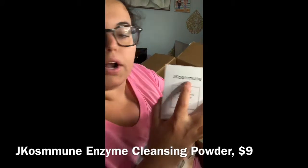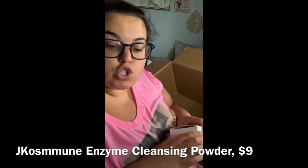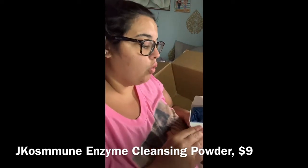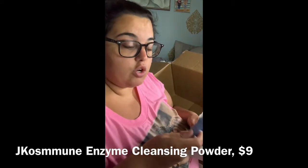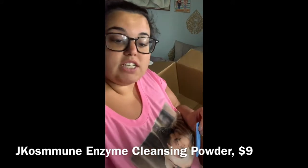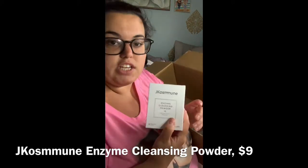Next is an enzyme cleansing powder — I don't even know how to pronounce it — but it comes with 30 individual sticks and it was only $9. I thought it would be perfect for travel. It had really good reviews. You literally just open one, add water, and cleanse your face. Instead of packing a big tube, I'll use these individual sticks when traveling. For $9, I feel like you can't beat that.